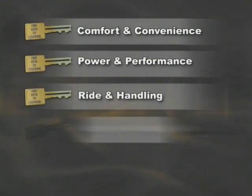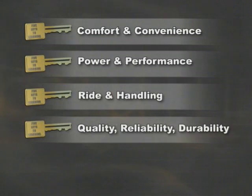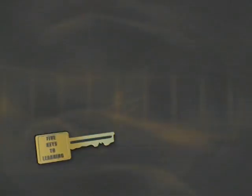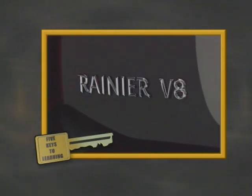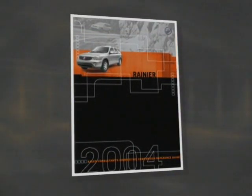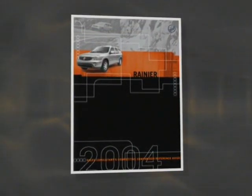We've organized this video into segments that correspond with the way customers are motivated to buy. We'll compare comfort and convenience, power and performance, ride and handling, quality, reliability, durability, and safety and security. We'll also use an icon to highlight Rainier's advantages for 2004. These five keys to learning will help you create an effective walk-around presentation and will guide you through certification. Also, for more competitive information, take time to review your competitive comparison reference guide.